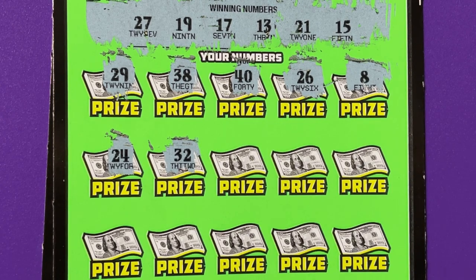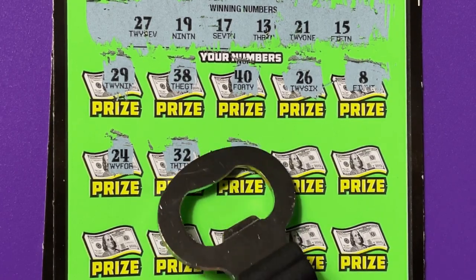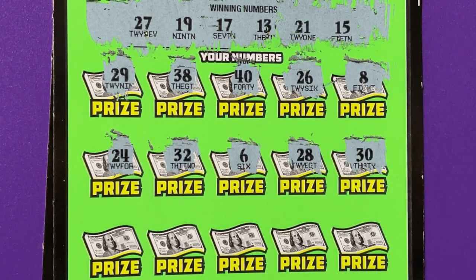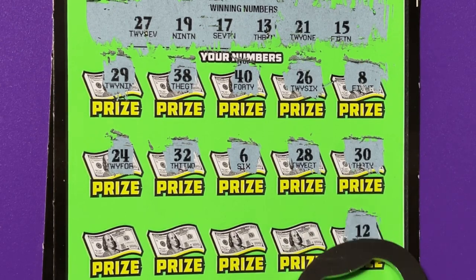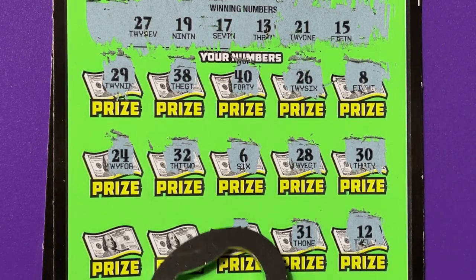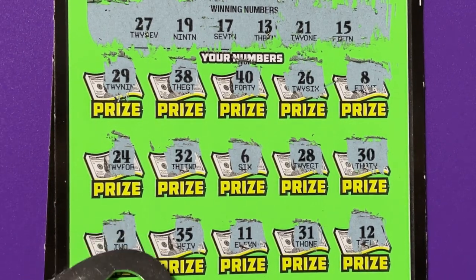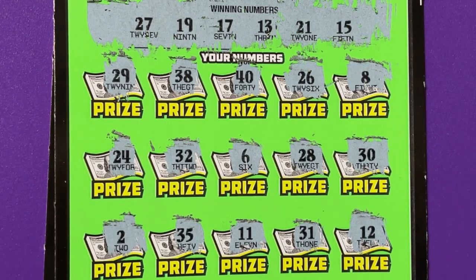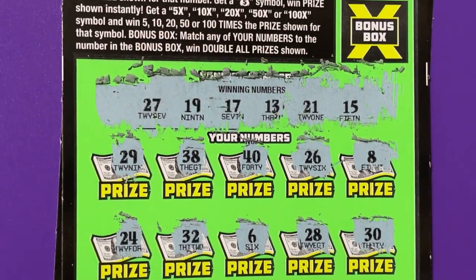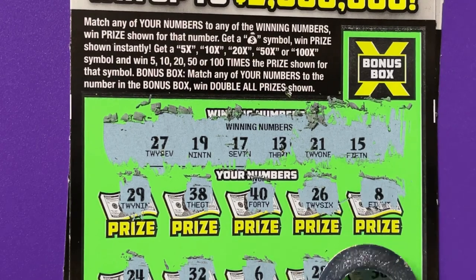I have my hopes up, but it's never come through for me. But I keep trying. Okay, we're on the bottom row with nothing found so far. And that looks like a no. Anyway, we do have a bonus box. Up in the bonus box, it says we have to match our numbers, which would be the bottom numbers, to the number in the bonus box.